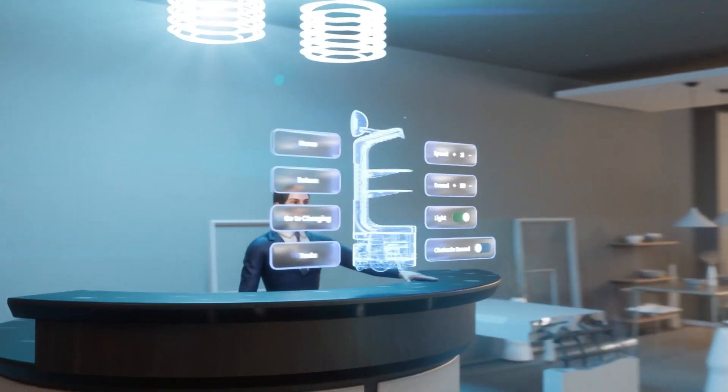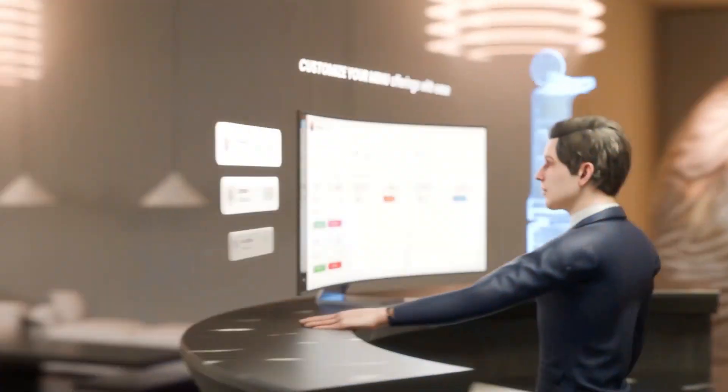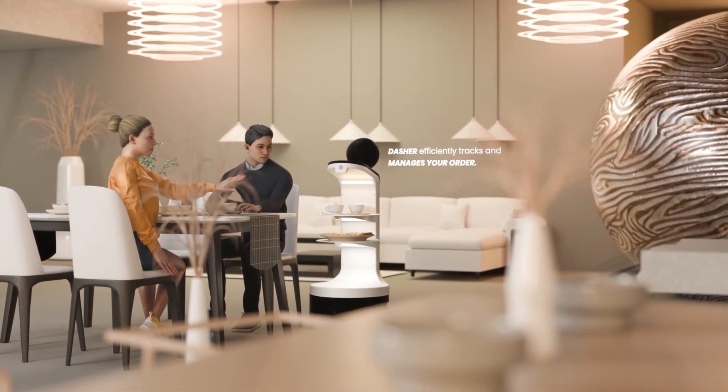Restaurant owners stay in control with our intuitive operator dashboard. Customize your menu offerings with ease and watch as Dasher efficiently tracks and manages your orders.